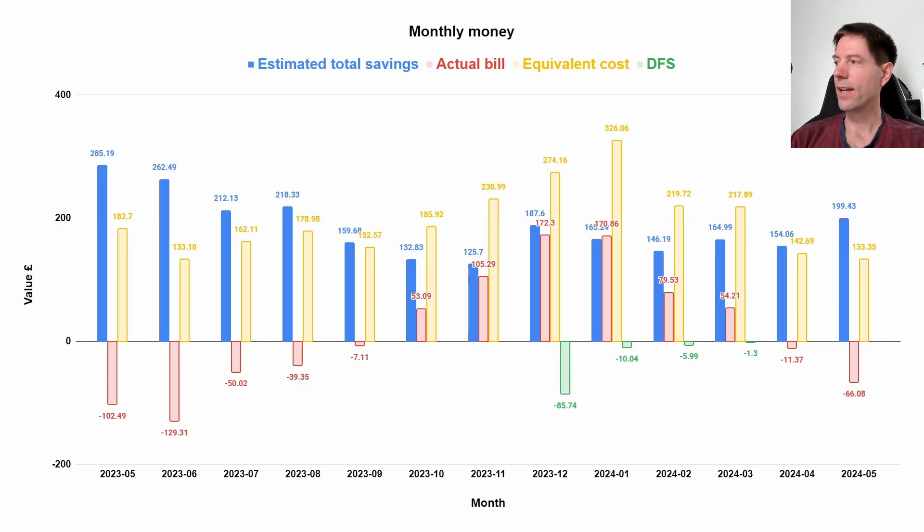And finally, the financial side of things. Our total bill for the month of May was minus 66 pounds — that's fantastic. That's the first solid negative bill. Last month we had minus 11 pounds, but we've absolutely smashed that. It's nowhere near what we earned last May though, which was 102 pounds 49. But that was mostly due to the exceptionally high levels of generation we had last May. We still saved ourselves basically 200 pounds compared to what we would have spent if we didn't have all of the solar and the heating and all that other stuff.